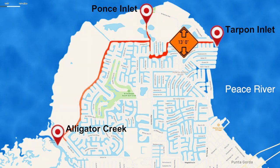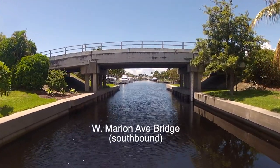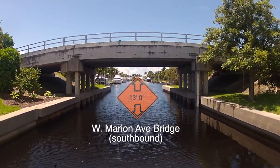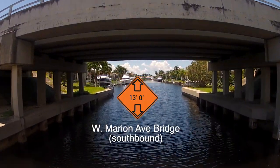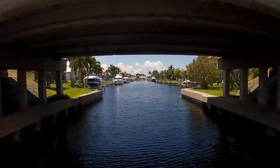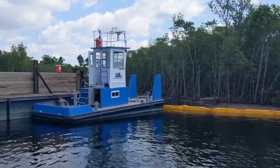Completion of Buckley Pass will essentially create a bidirectional inside passage between Alligator Creek and Tarpon Inlet. However, because of the Marion Street Bridge's 13-foot height restriction, end-to-end transit would only be viable for small-to-mid-size powerboats.